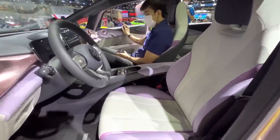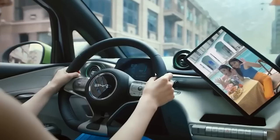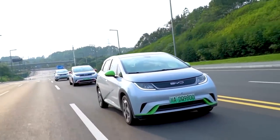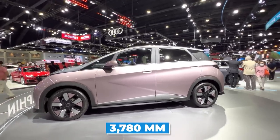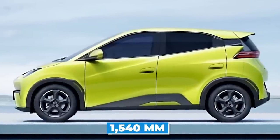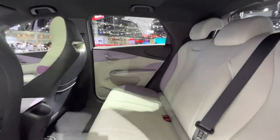BYD has added two dedicated smartphone storage locations, one below the touchscreen and one in front of the cup holders. The interior features a dual-toned beige and black color scheme and quilted seat covers. All this is packed into a compact electric city car measuring 3,780 millimeters in length, 1,715 millimeters in width, and 1,540 millimeters in height, with a wheelbase of 2,500 millimeters and a seating capacity of four people including the driver.